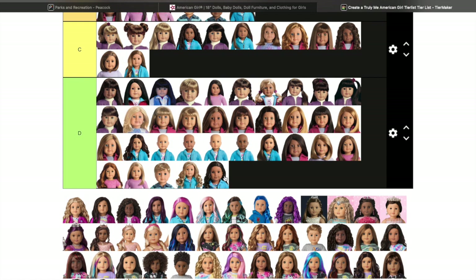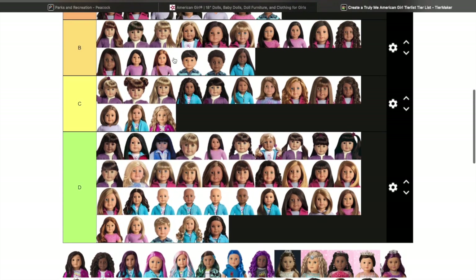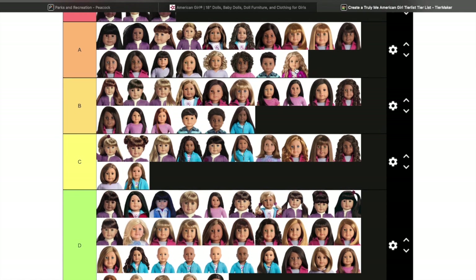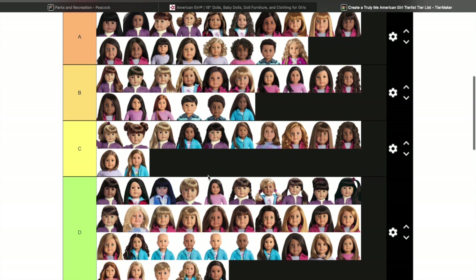Truly Me 83 — I actually really love this doll, so she's going up high. I think she's very cute — I love the combination, the wig, the skin tone, and the eye color. I believe Truly Me 115 was a replacement for her, and I do prefer the Marie Grace mold over the Josefina mold, but that's just me.